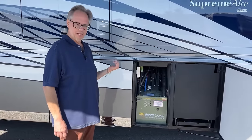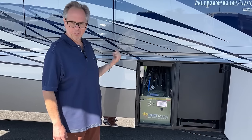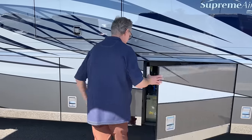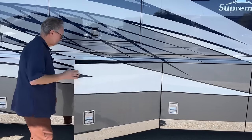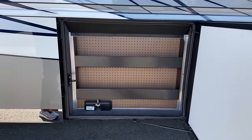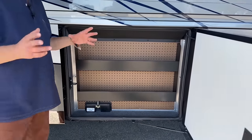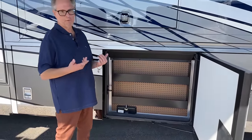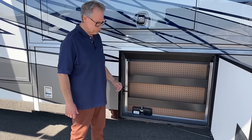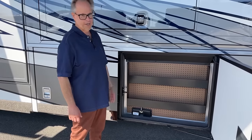You carry over 100 gallons of fuel, 150 gallons of fresh, and you've got 60 on your gray and a little less on your black — those are your tanks. You have the pegboard, which is on most all Newmar products — a great place to put all your tools and extra diesel emission fluid, because this has its own tank for it. Great place to put a couple of jugs and throw your tools. It's a great tradition that Newmar has kept since forever.